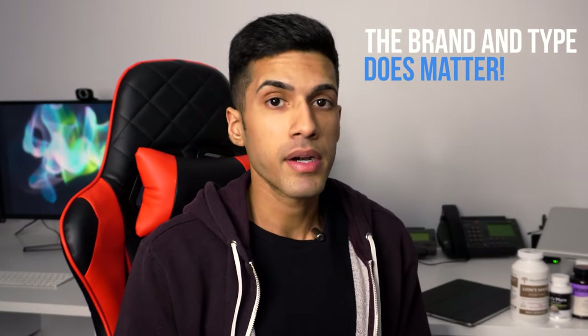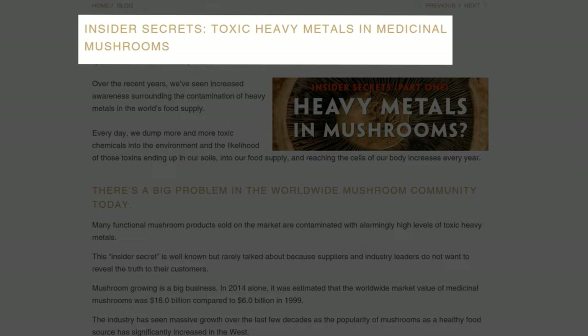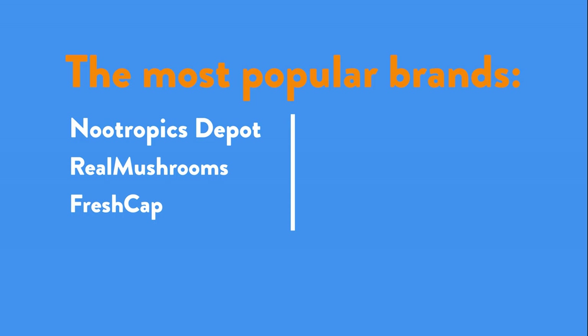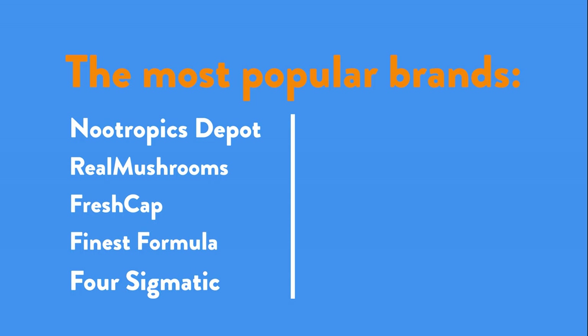Lion's mane is one where the brand and the type really does matter. It's been proven that there's a lot of bad vendors of lion's mane. Some forms of lion's mane were actually reported to have very high levels of metal. I'll share with you some of the most popular forms on the market right now. I've tried them and I will tell you about my experience with them.